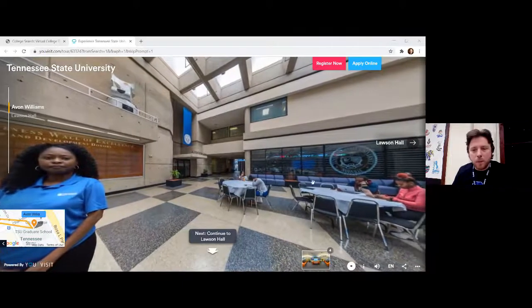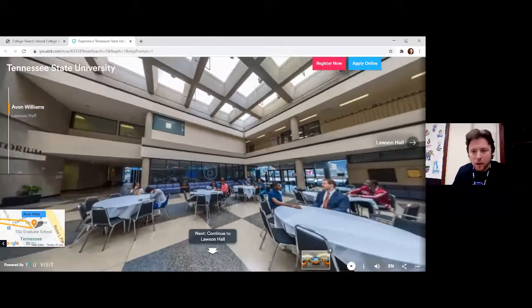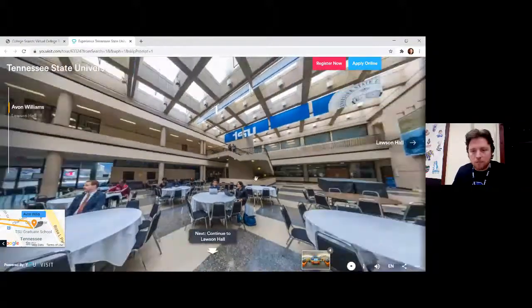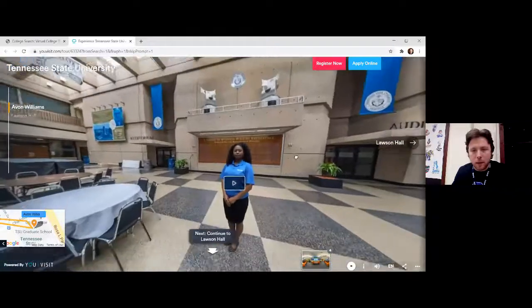Avon Williams campus has a lot to offer students. Just giving you a look of the main lobby area. Before we go to the next stop, I'm going to click play on this person — there might be a true-or-false question, so pay attention.